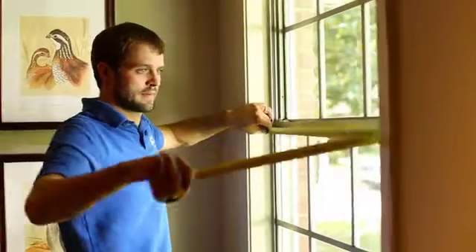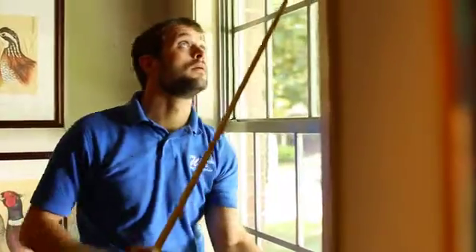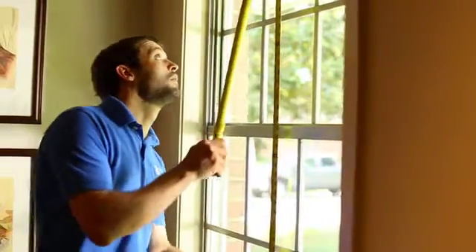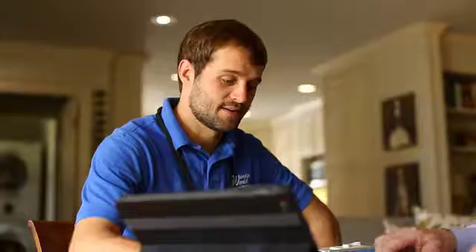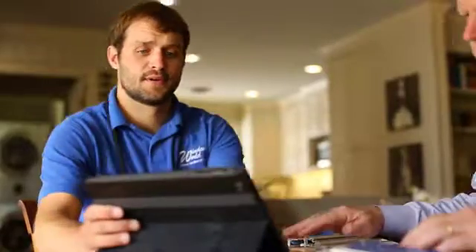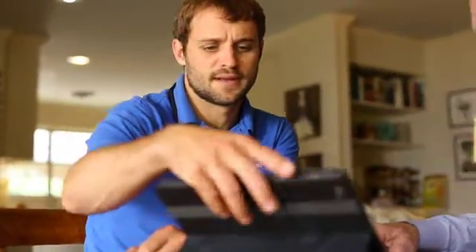Then, we'll measure the windows that you want replaced with premium-quality, custom-made windows so we can prepare your estimate according to your home's exact specifications. Your estimate will be given to you during your appointment, and your customer representative will go over it with you and answer any questions. It's easy, and it's free.